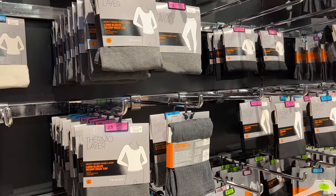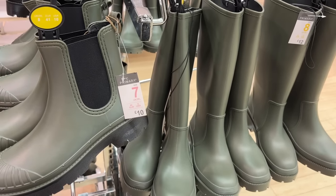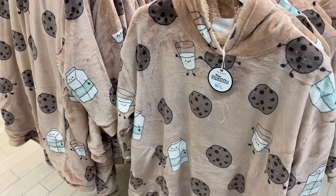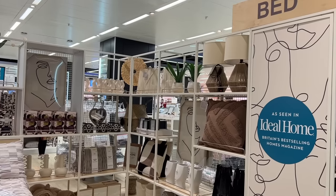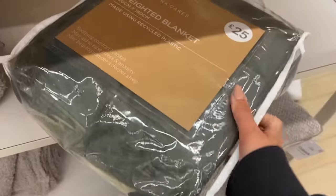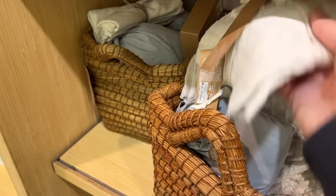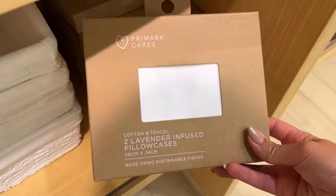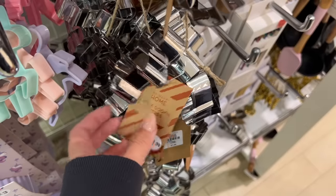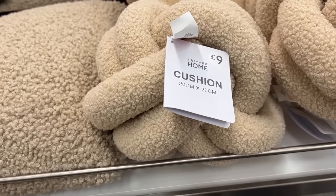Loads of good basic thermal layers, tights, the Skims dupes that they have. I also had a quick look at the shoe section - lots of different chunky boots and UGG dupes, and of course they've got the cozy slippers. Primark also had lots of reed diffusers, candles, bedding, cookie cutters and lots of different things. If you're wanting to start shopping early for Christmas, definitely head down to Primark soon before all the good stuff goes.